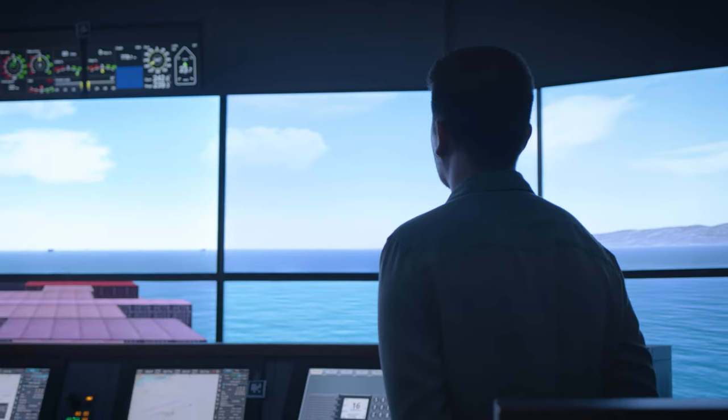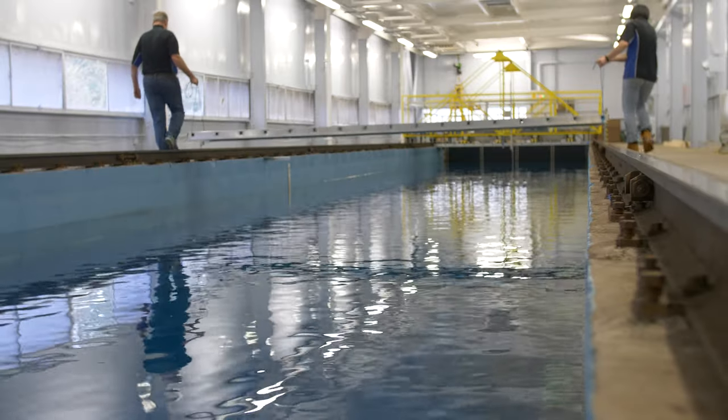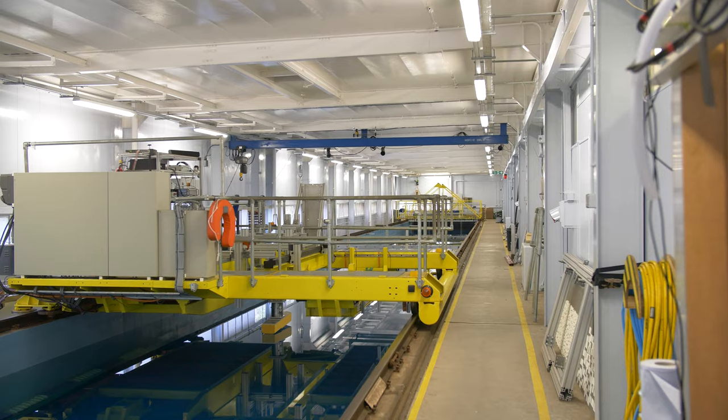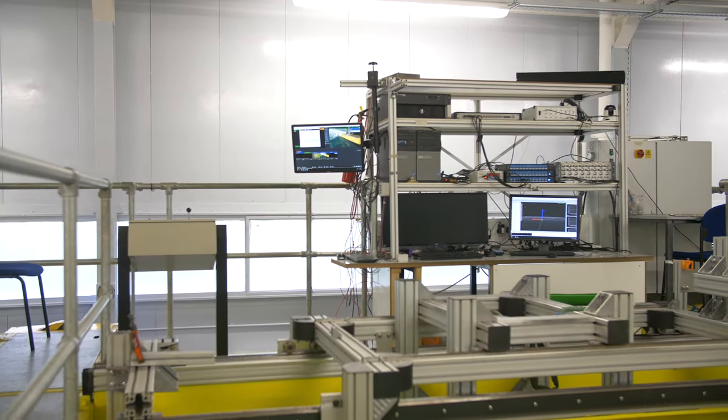I'm Margot Cockard, a PhD student at the Naval Architecture, Ocean and Marine Engineering Department. The facility I find really unique to the University of Strathclyde and to the department is the Kelvin Hydrodynamic Laboratory. It's growing and we have a towing tank, an ocean basin, as well as a turbulent flow channel — it's really good to be able to do experiments within these facilities.